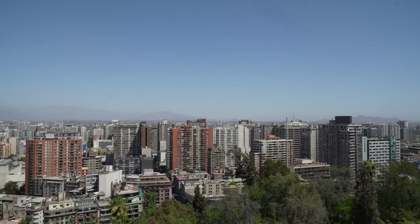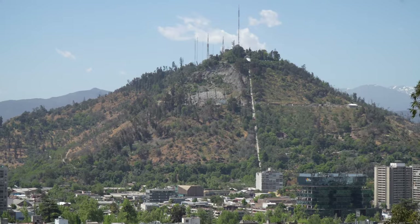We have now made it to the top of the hill and have a great view of Santiago. We can even see San Cristobal Hill, which is where we're going next.